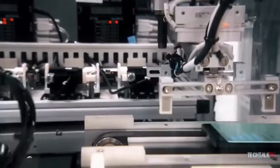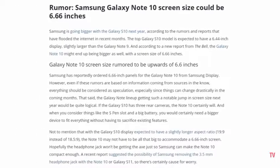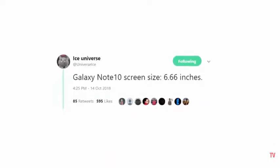But once the display size is finalized, they won't change it. So it's almost guaranteed at this point that the Galaxy Note 10 will come with a 6.66-inch display — or 6.7-inch if you want to round it out.